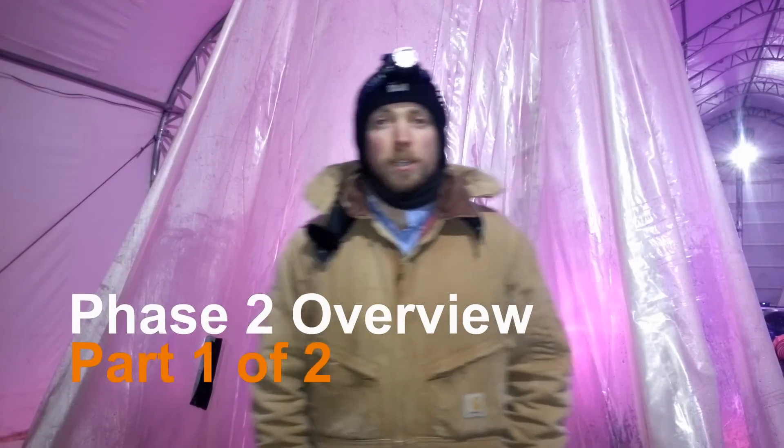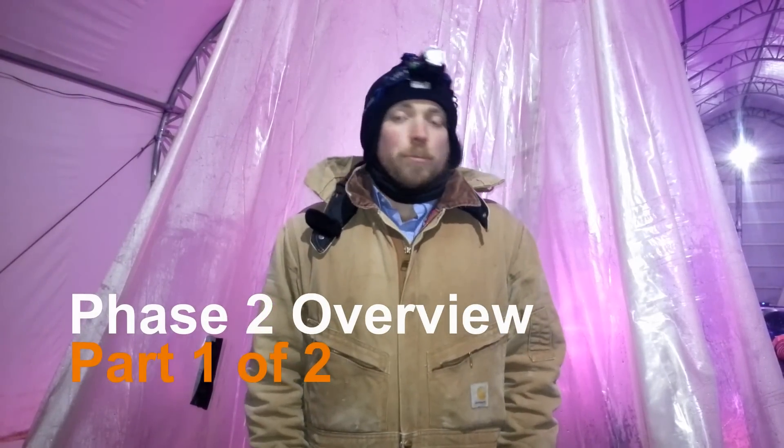Hey everybody, The Real Martian here. Tonight I wanted to take an opportunity to respond to some subscriber questions regarding what happens in the different phases of this project. Tonight I want to go over what is phase two of the project that we're doing here — the Martian Habitat on the Real Martian Homestead.